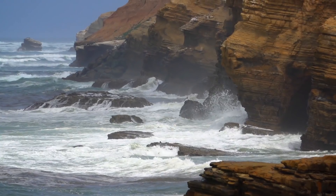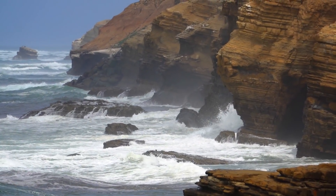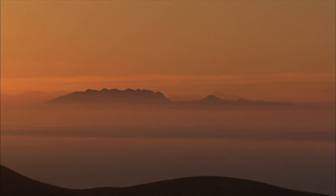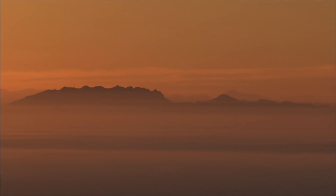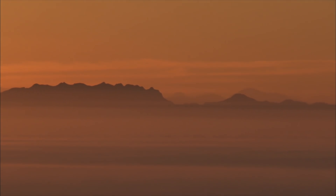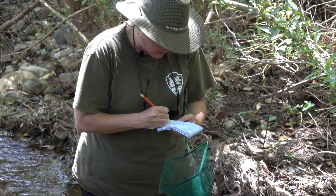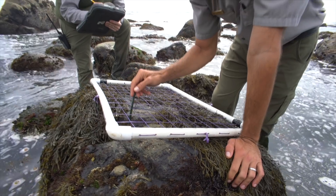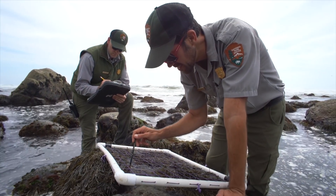One of the most important things the public expects of national parks is that we are special places that have been set aside, with an expectation that when they come here, the pieces are all here and the ecosystem is intact. But how do we know that? We say we're a science-based decision-making body, and if we're going to do that, we have to have good science. I would challenge you to do it without an inventory and monitoring program.